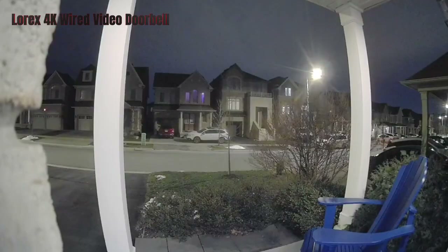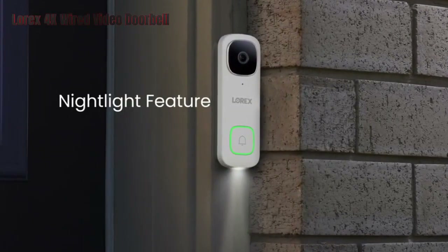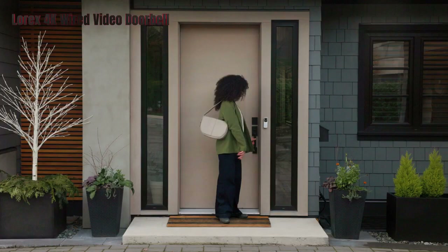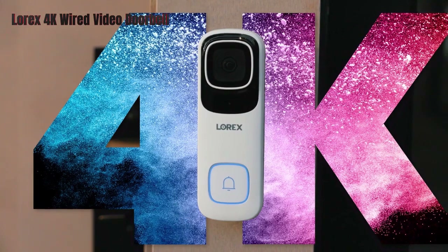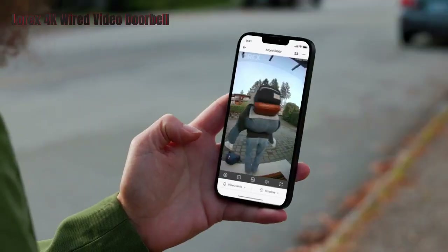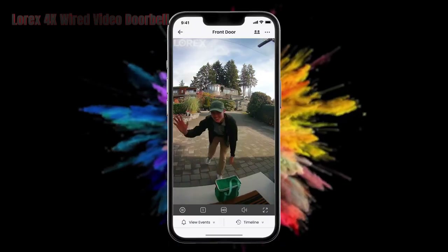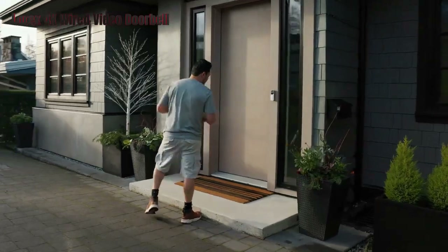No. 1: The Lorix 4K Wired Video Doorbell. The Lorix 4K Wired Video Doorbell is a great choice for anyone looking for a high-quality and reliable video doorbell. It has a 4K resolution and full-color night vision, so you can see every detail of your visitors and surroundings, even in the dark. It also has a two-way audio feature, which lets you communicate with your guests or potential intruders. The doorbell has a motion detection feature which can alert you of any activity near your door.